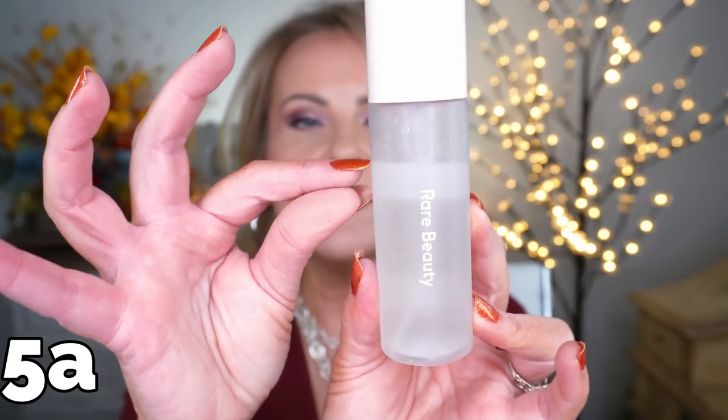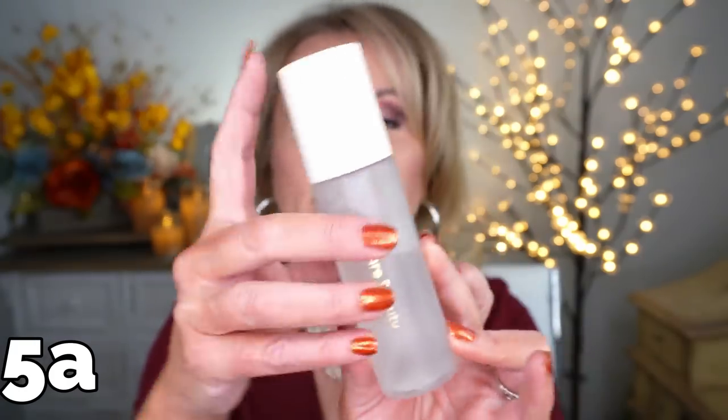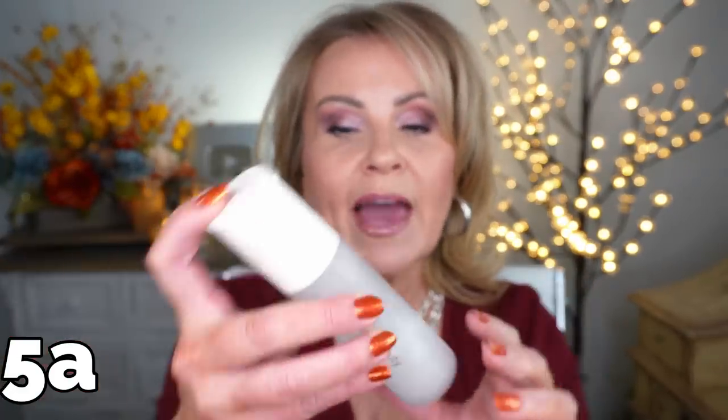Next is from Rare Beauty — the Always an Optimist 4-in-1 Mist. This is supposed to be your primer, setting spray, and refreshing spray all in one. I mostly use it as a setting spray. I love it because it gives you a glow — you can see the separation in the bottle where you have the regular setting spray and then probably some sort of oil, so you have to shake it. It gives a very pretty glow and melds the powders with the foundation so that nothing ever looks cakey. A beautiful setting spray that I've purchased twice.